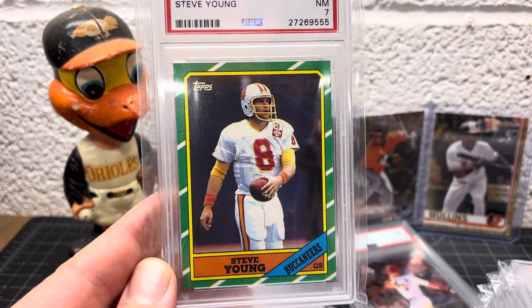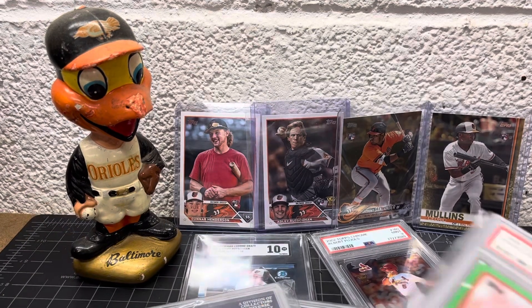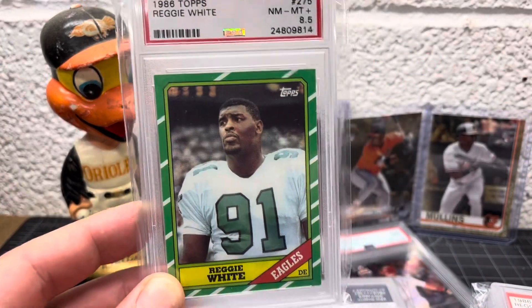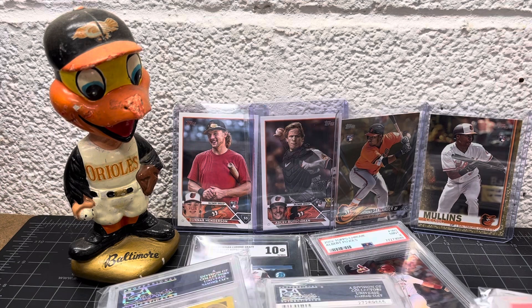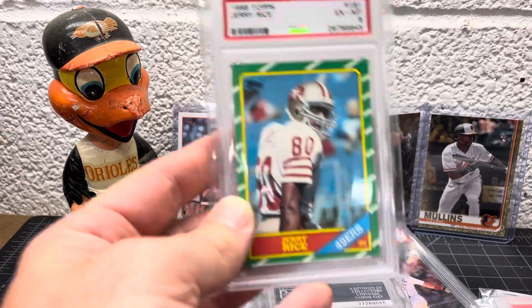Rookie — that's a 7. Got a lot of '86s. Montana in an 8, Marcus Allen in a 7, Reggie White rookie at 8.5. Got some more '86s — here's the main one: Jerry Rice rookie, a 6.